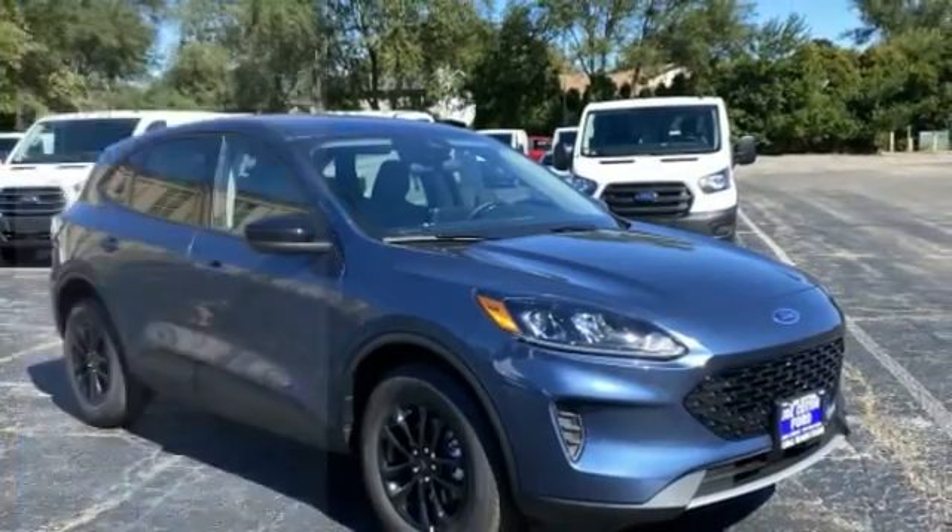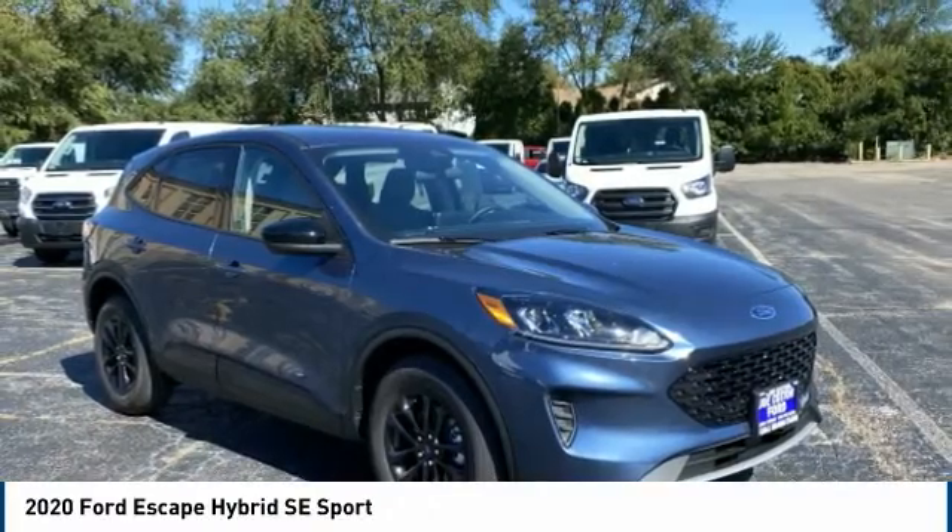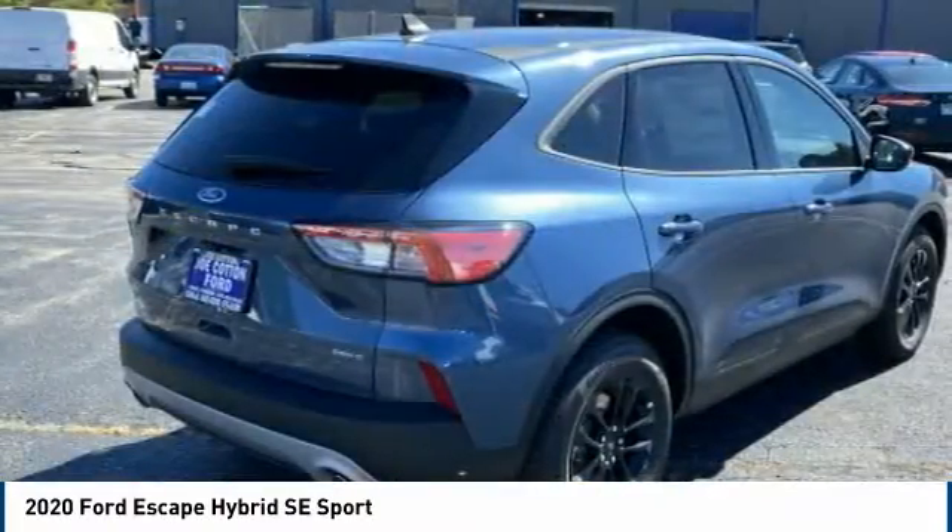Stop by and take a look at the 2020 Escape Hybrid — gas engines flex, tow, sip, and go with Ford Escape.